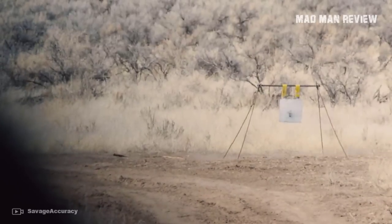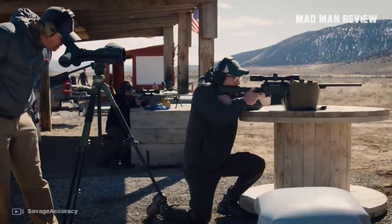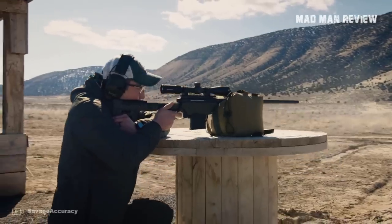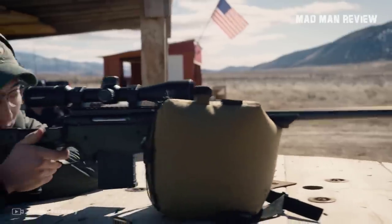Other than that, the gun is compatible with M-LOK, an AICS international magazine, a threaded muzzle, 20 MOA rail, and you can get an adjustable AccuTrigger. All things considered, the Savage Axis II is a real hard deal to pass by.